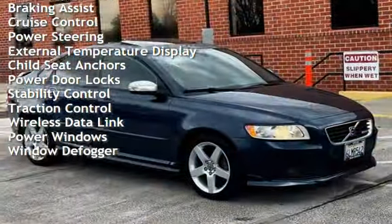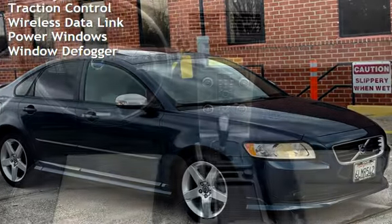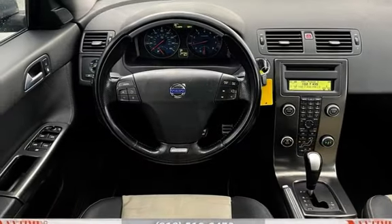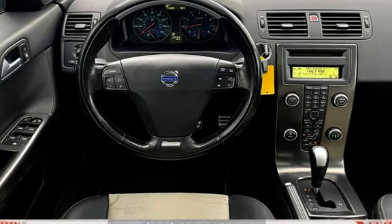Additional features include power steering, external temperature display, child seat anchors, power door locks, stability control, traction control, wireless data link, power windows, and window defogger. Let's go over here.